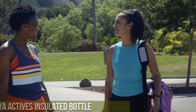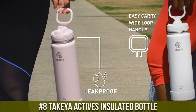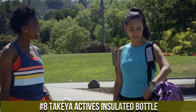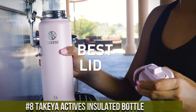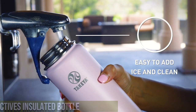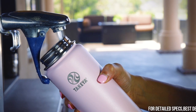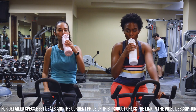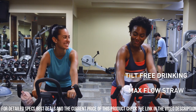Number 8: Tahoe Active's Insulated Bottle — the ultimate fusion of style and performance for those who prioritize hydration on the go. Crafted with precision and passion, this bottle is designed to keep your beverages at the perfect temperature, ensuring you stay refreshed and energized throughout your day. With its innovative leak-proof spout lid and convenient carry handle, it's your trusted sidekick for the gym, office, or outdoor adventures.